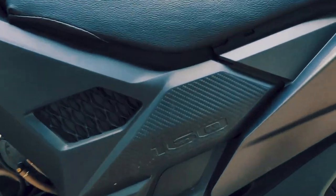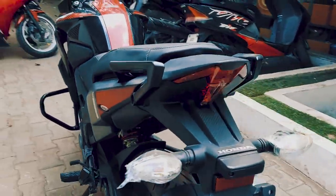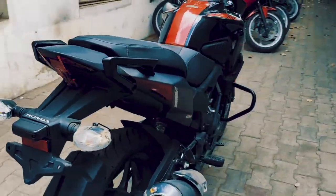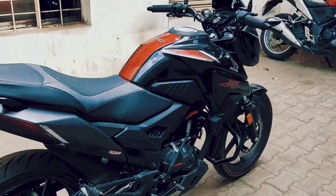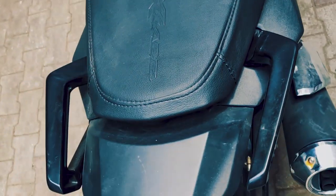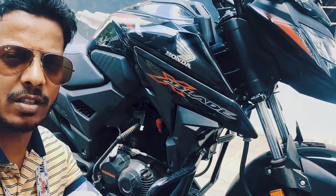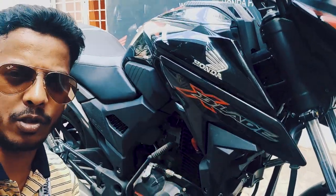Only the design is new on this motorcycle. If you look at here, even the rear side design is completely new. The seating is also comfortable. At the front you get telescopic suspensions and at the rear you get monoshock.